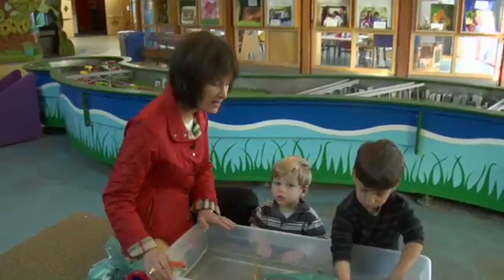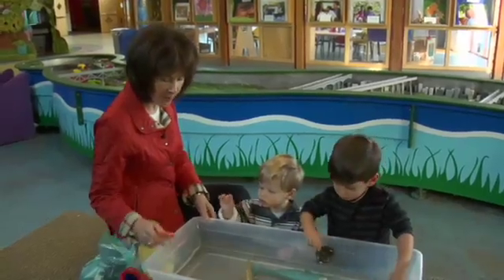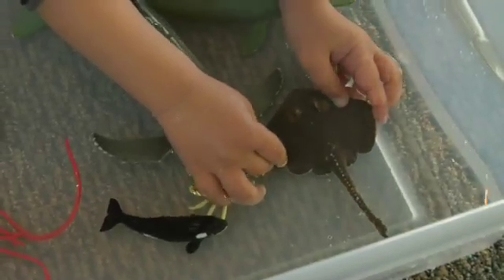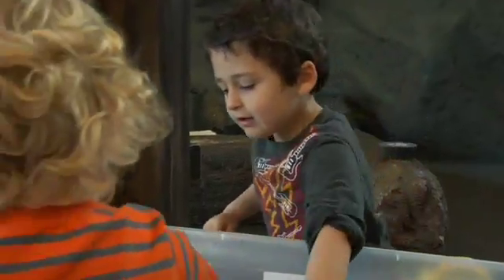One of the easiest ways to create a sensory motor experience at home is to set up a laundry tub or some kind of shallow container and fill it with water and you're good to go. You want to provide things that pour, things that measure, things that sink, and things that float.